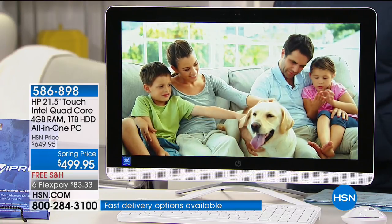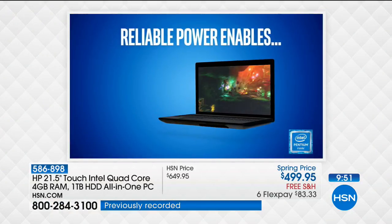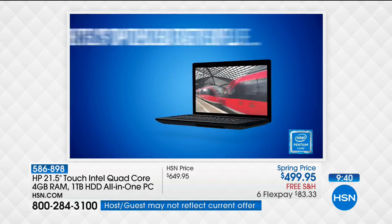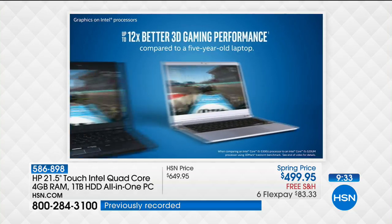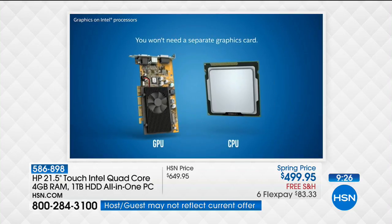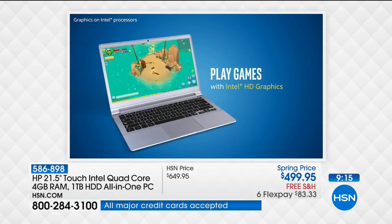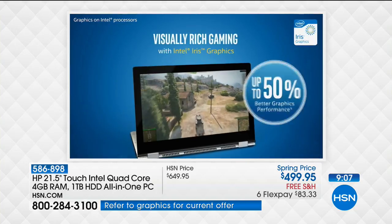This is Intel Inside — the number one processor company in the world. Real computer people will only buy a computer with Intel inside. With the Intel quad-core Pentium processor, you have stunning graphics and reliable power. Look at these numbers: 12 times better 3D gaming, eight times faster high-definition video conversion. Think what moving 12 times faster means — not twice as fast, 12 times faster. When you're watching your Hulu trial, Netflix, or HSN live in high definition, all that video conversion happens so much better. Not just on a bigger screen, but a better 1080p screen.